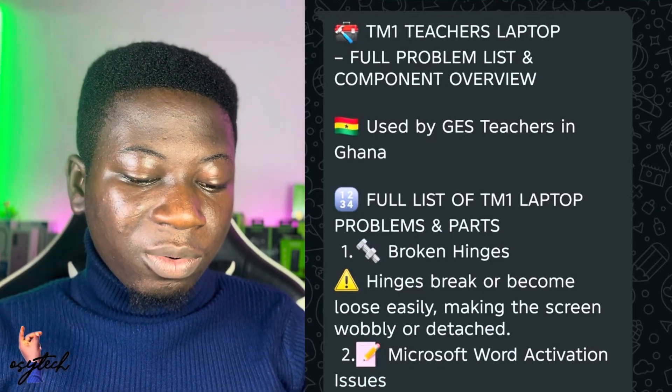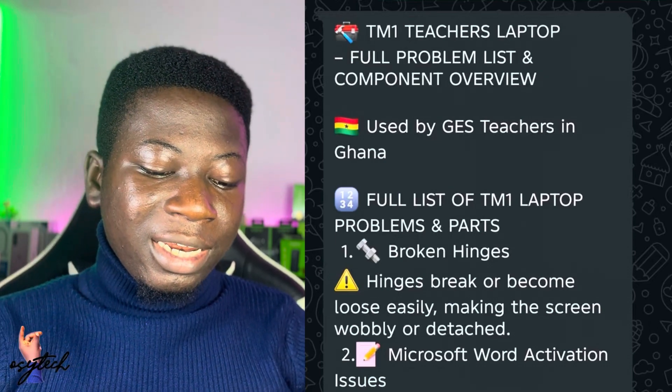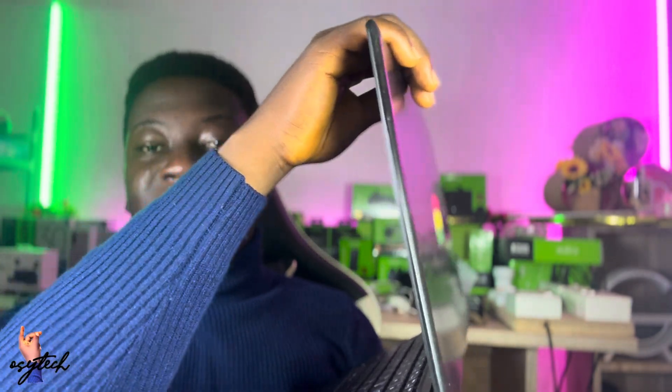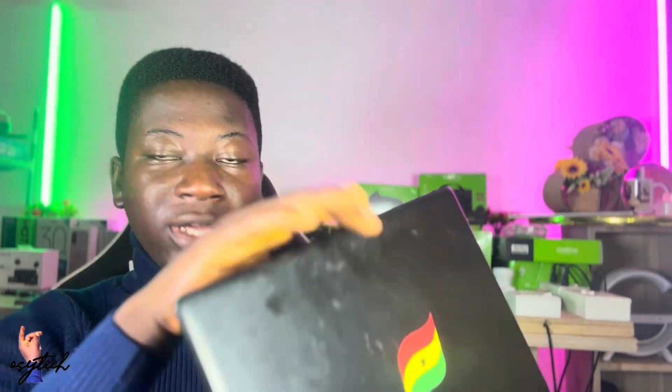Number one is broken hinges. If you have broken hinges, that means your laptop screen is having problems — you may not be able to control or adjust your laptop screen. That is something he assured me he can fix.